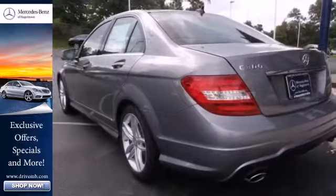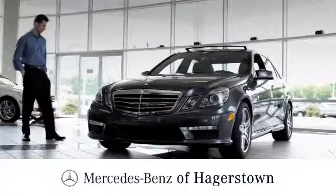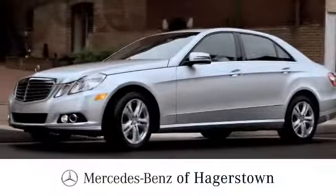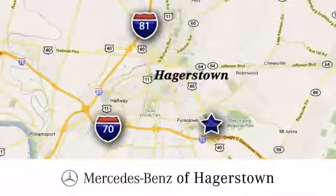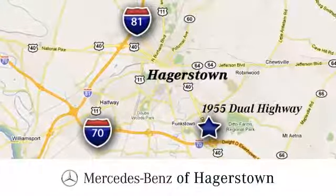The C-Class sets the bar high. See for yourself today at Mercedes-Benz of Hagerstown — experience uptown luxury, hometown service. Come see us today. We are conveniently located at 1955 Dual Highway in Hagerstown, Maryland.